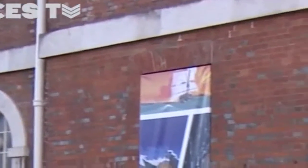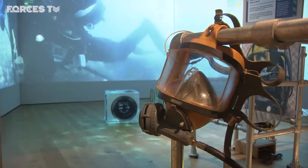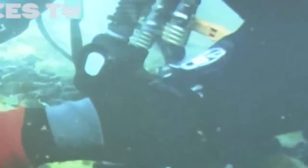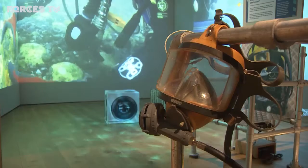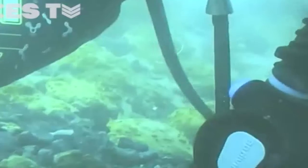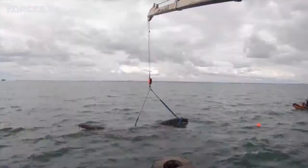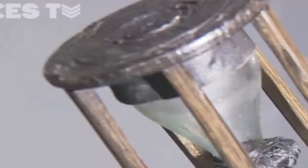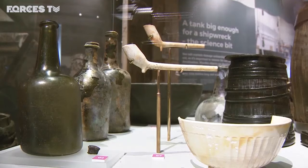In Portsmouth's historic dockyard, the excavation of the wreck is at the centre of a new exhibition called Diving Deep. For 260 years, Invincible lay undisturbed on the seabed of the Solent until one day in 1979 her wreckage was caught up in a fisherman's net. Excavation divers have only recovered her cutwater to the surface; the rest of the ship remains on the seabed. But they have brought up artefacts which give us a fascinating glimpse into life on board an 18th century warship.